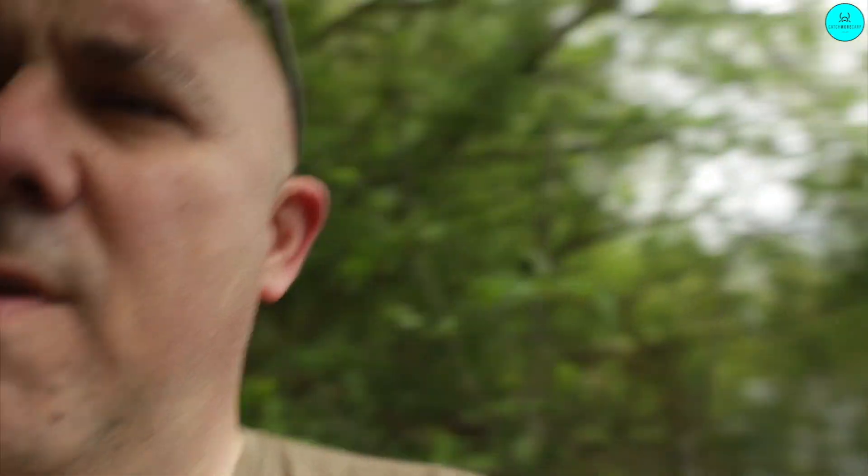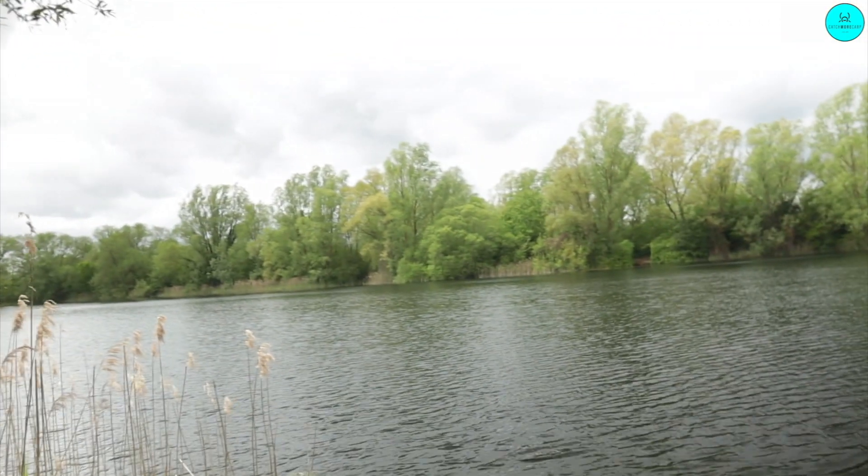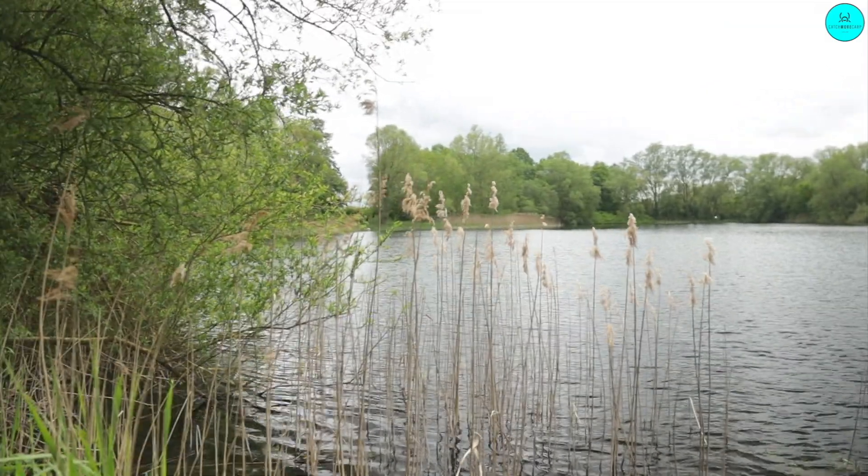Look at that out there — give you a little first glimpse of the lake. Beautiful, isn't it? Something a little bit special there. Beautiful lake. I think it's about seven or eight acres, something like that.